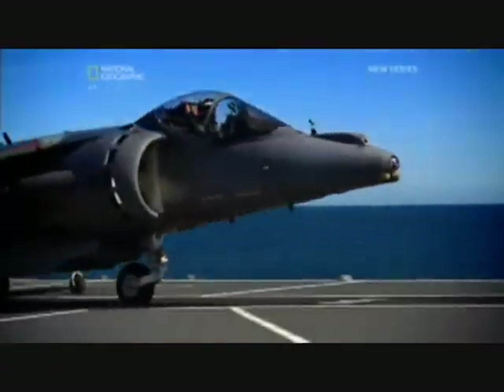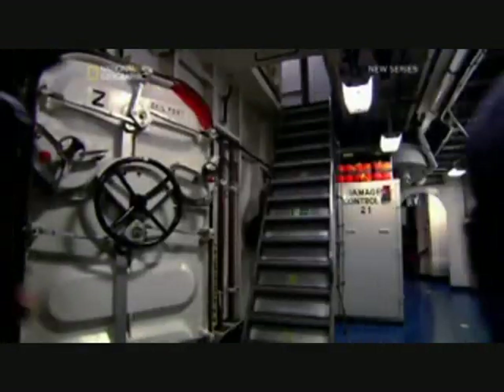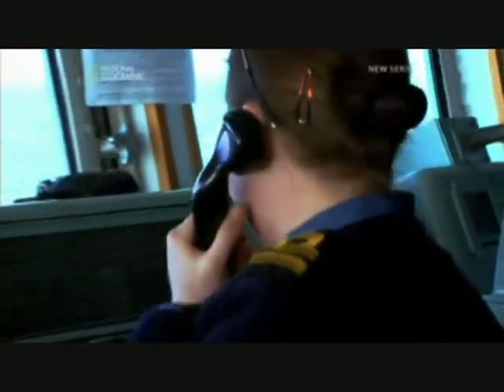Its primary role is to launch combat aircraft to strike enemy targets hundreds of kilometres over the horizon. And to achieve that, it's crewed by over a thousand men and women who live and work within the confines of the steel hull.